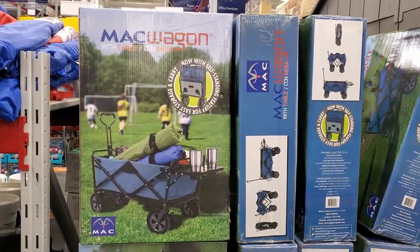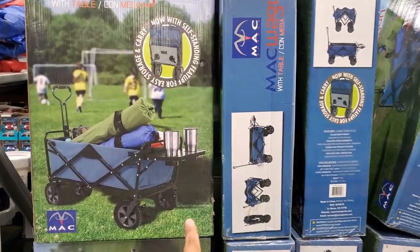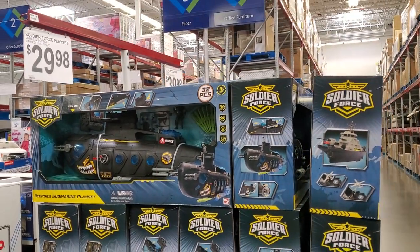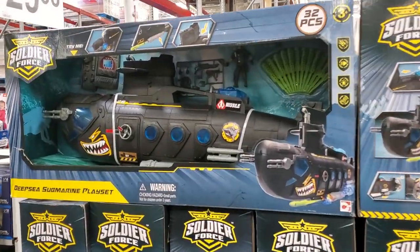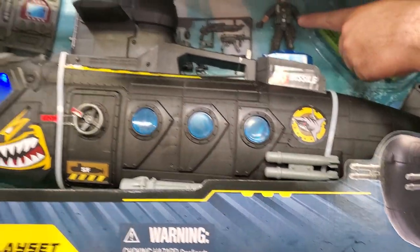$59.98, $60. Got a little wagon — hey, it comes with cup holders too. Got that $30, $29.98. I just wish they made them better quality. I wish they had actual G.I. Joes because these guys used to come from the dollar store.